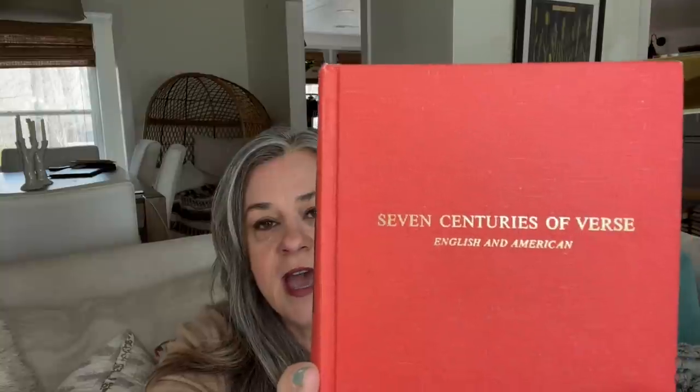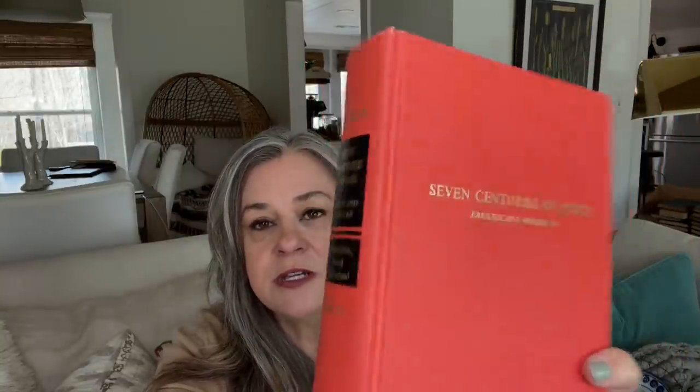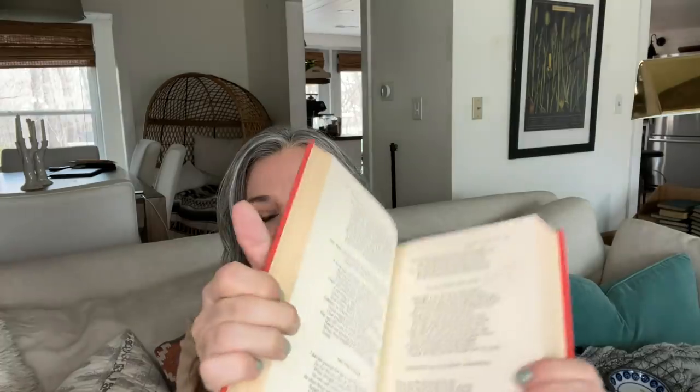If you watched the last thrift haul, you know I was looking for vintage books — well I hit the haul this time. This one I found for 75 cents at the second estate sale we went to. It's really cute, full of poetry, and it's got that vintage red. I don't do a lot of red in my house but I love vintage red mixed in at different times of year, mostly Christmas. This one is soft enough colored that I think it could mix with pink, and I do like pink a lot.